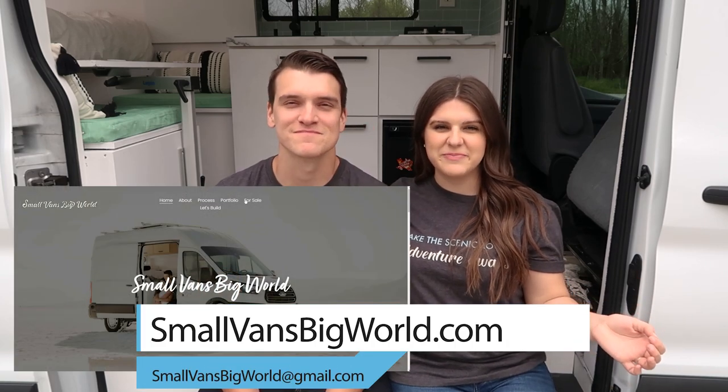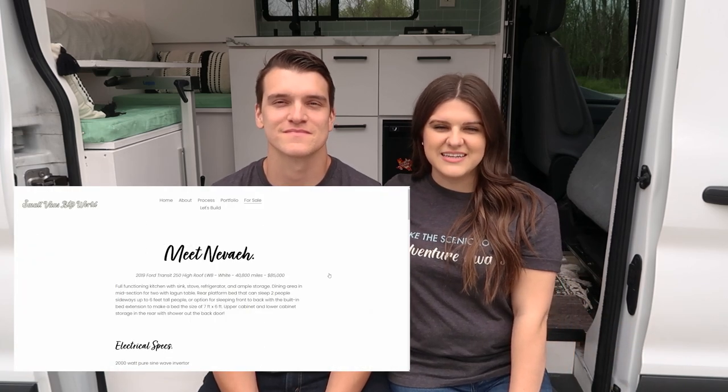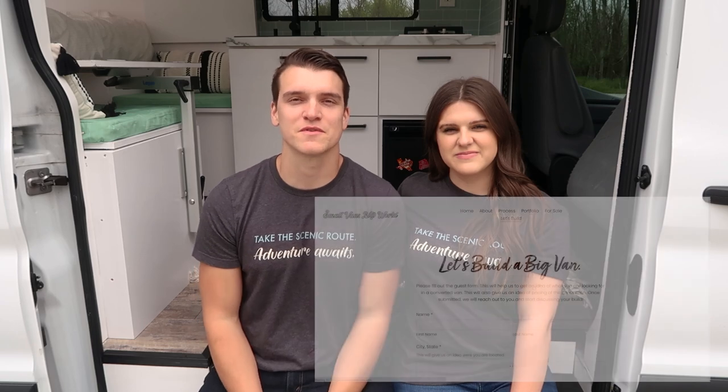That is it for this van tour. If you are interested in purchasing this van, please visit our website at smallvansbigworld.com — find the for-sale tab and you'll see Nevaeh's details listing. If the van is already sold, we look forward to working with you to build your next custom home — fill out the form submission and we can be in touch. We're excited to build our next van, which is why we're selling this one. If you like videos like these, please consider subscribing, leaving a comment, and liking — it really helps and means a lot to us. Thanks for watching, see you on the next one.